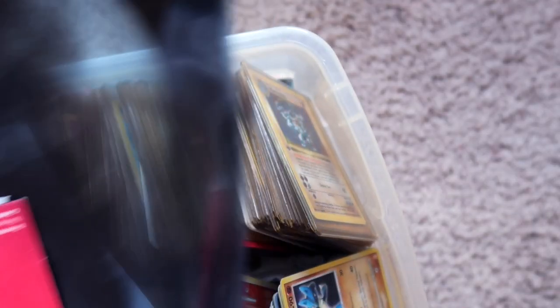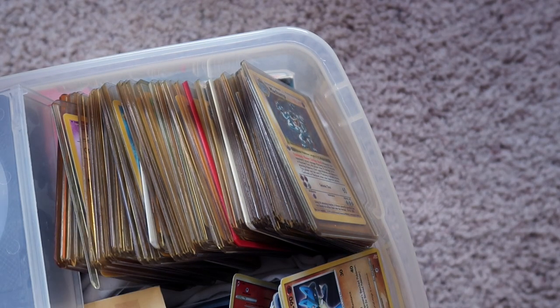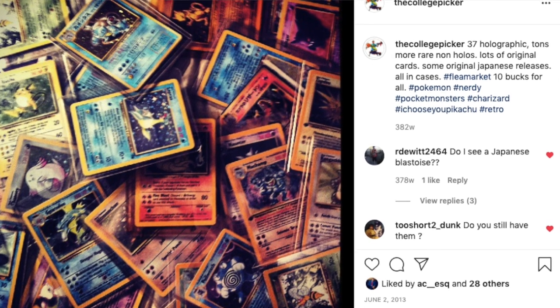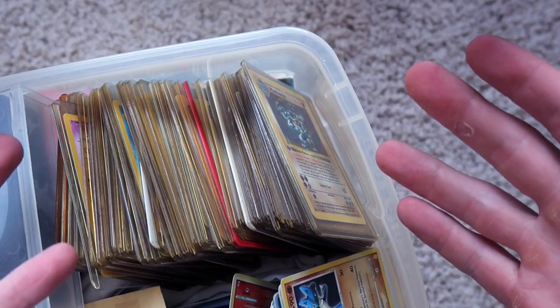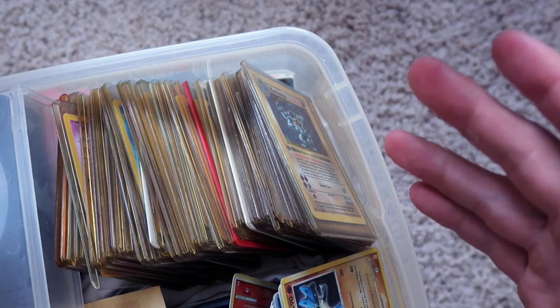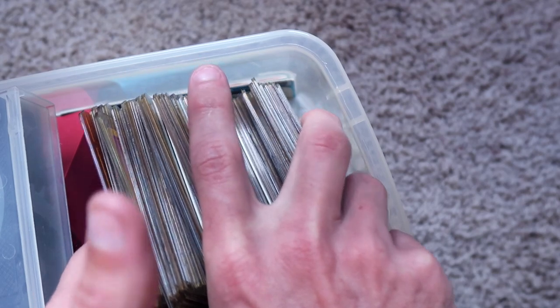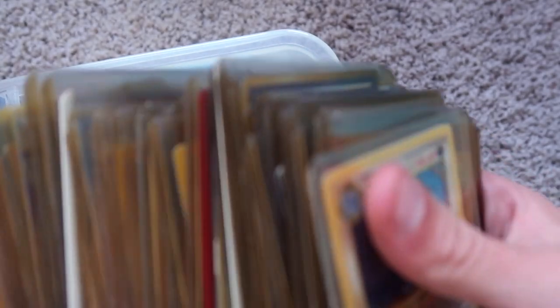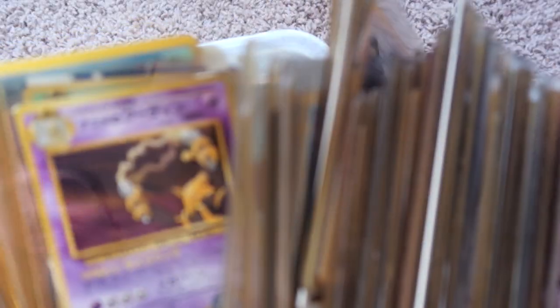We're going to go through this bin, which is an old memories box. Some Pokemon cards in here. We're going to go through every single card in this box. I did a teaser on Instagram and people were wanting to buy my collection just from one picture. Most of these cards I bought in 2013 from a flea market for $10. I don't know much about the collecting game, but I do want to throw them out there.